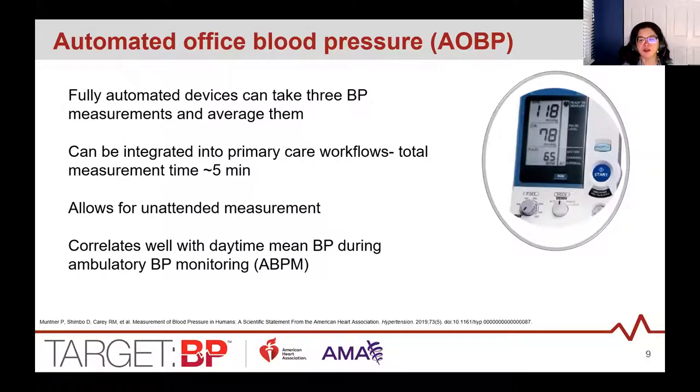Automated devices are also referred to as AOBP — automated office blood pressure. These are fully automated and have the capability to record multiple blood pressure readings with a single activation, typically programmed to take three readings one minute apart. The device can give an average of those readings, and you want to document that average in the EHR. Because of this programming, readings can be taken unattended — staff can leave the room after starting — which helps reduce the white coat effect.